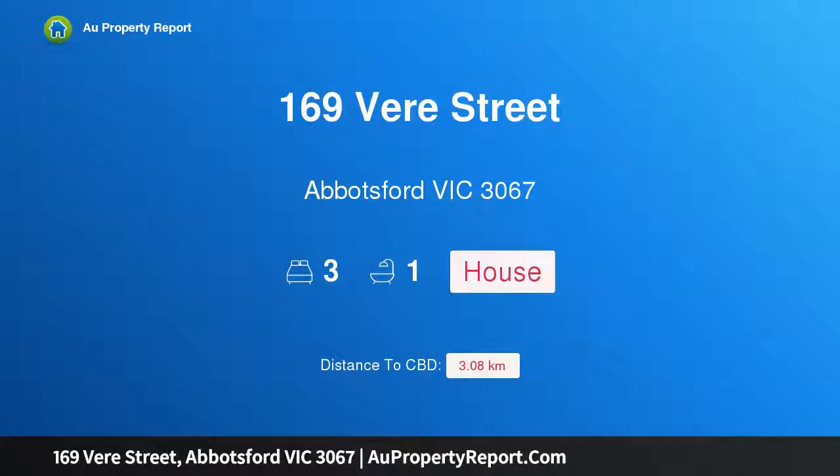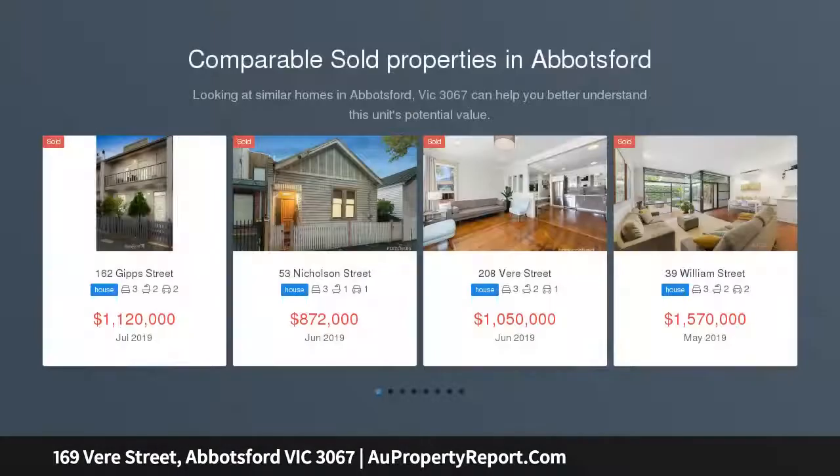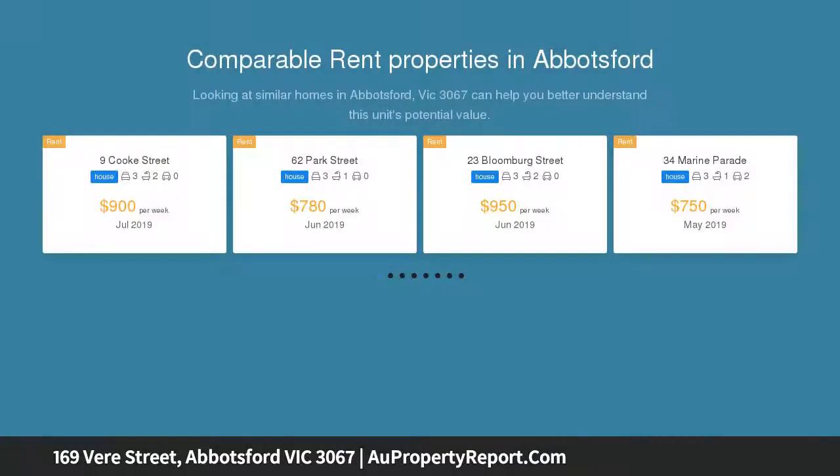I am glad to introduce property 169 Beer Street, Abbotsford, Victoria 3067 — a stunningly renovated freestanding Victorian with an ideal floor plan for contemporary lifestyle. Wonderful location, quiet and neighborly, with Yarn Reserve, transport, Collingwood Children's Farm, and local cafes all at your door.